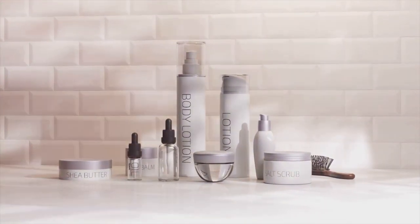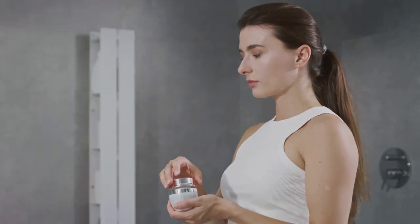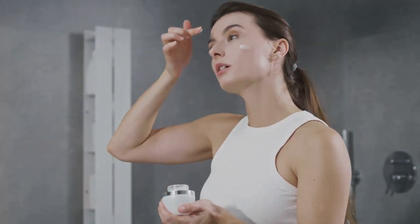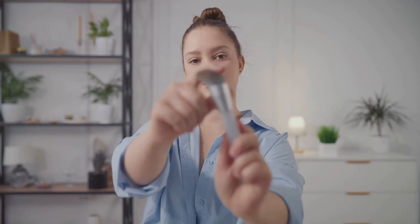This brand has been making waves recently, and I've been getting so many requests to review their products. I've been testing their product for the past few weeks, and let me tell you, it's been quite the journey. From the first application to now, I've been meticulously noting every change and effect, and I can't wait to spill the tea on whether it's worth the hype.